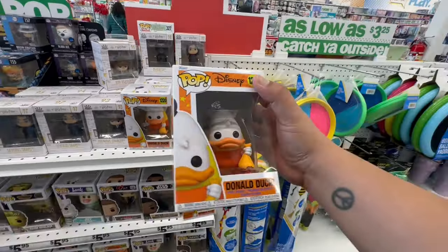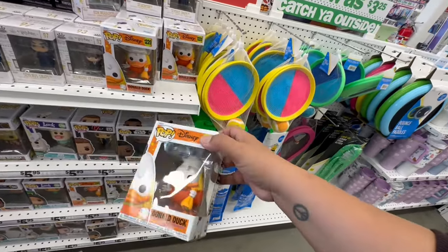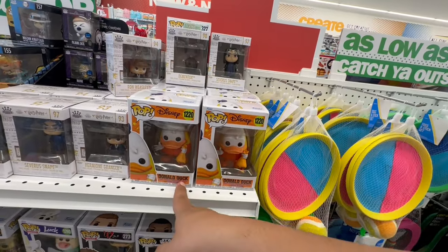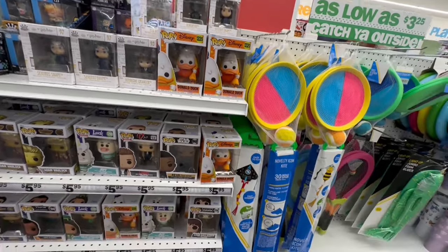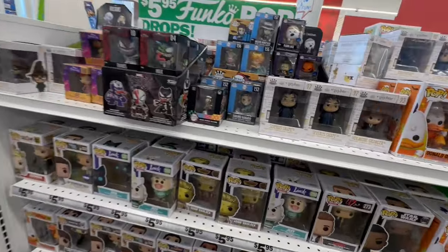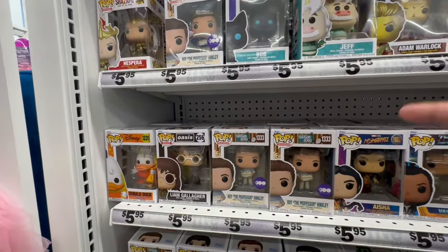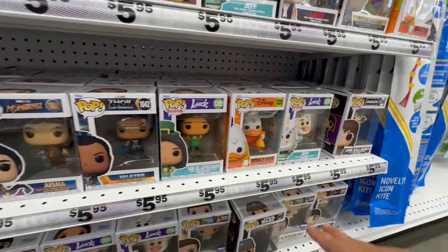Oh my god, I have the Donald Duck zipper from Disney — my Michael madre was able to get me one. Now they have them here — not a zipper but a Donald Duck pop for five ninety-five! Let's see who else — they have Jeff, Roy the professor, and some other characters I don't know. Just letting you guys see how adorable they are.